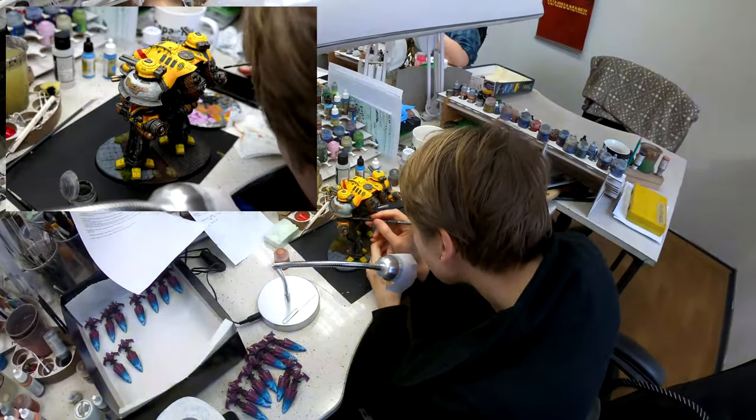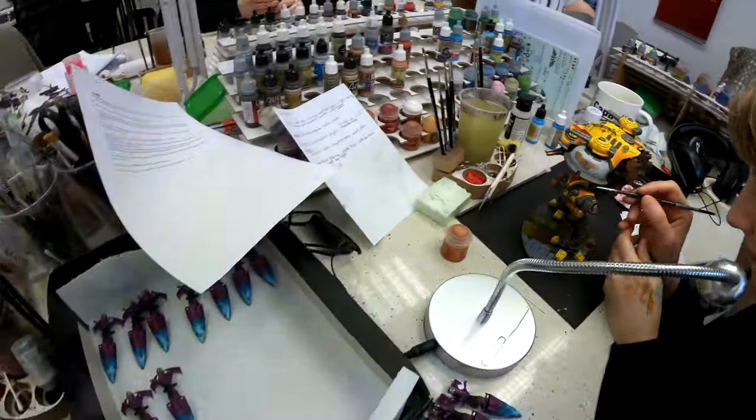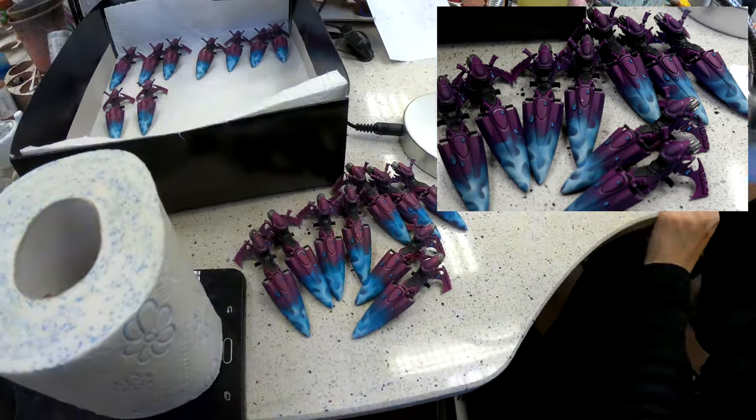And here we have some Kill Team on level 5 getting painted, and a very nice Imperial Knight with some freehands. More Shining Spears.